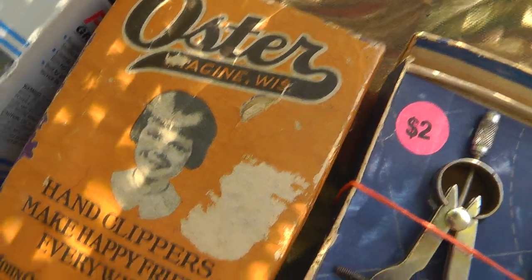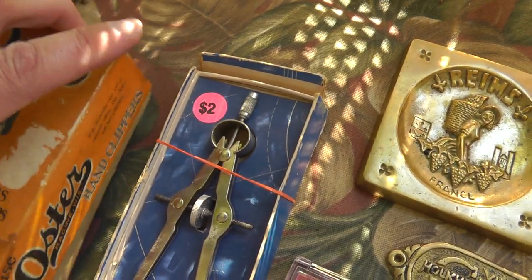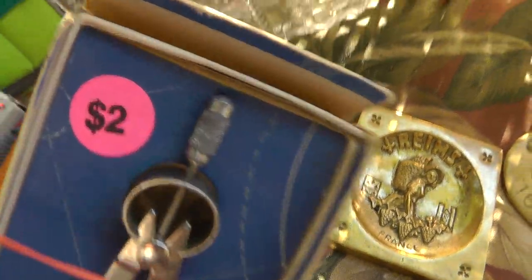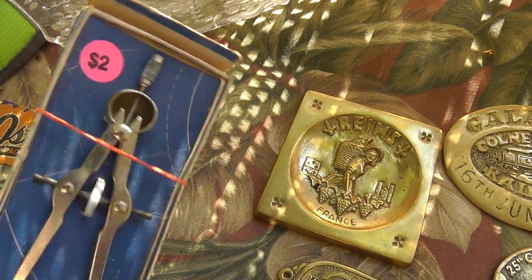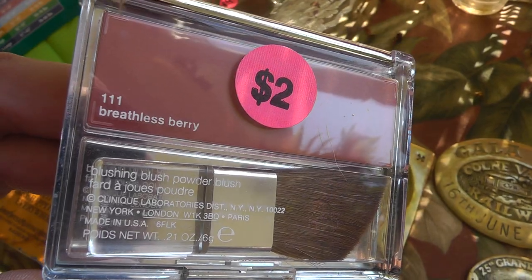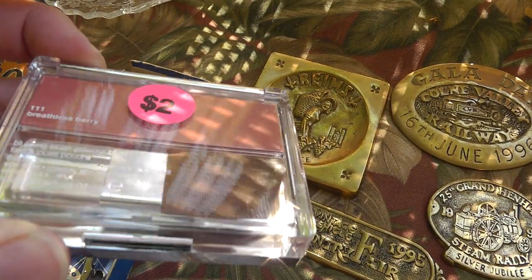Oster hair clippers, still in the box — pretty cool, five bucks on those. Drafting stuff always goes well, still in the new original box — two bucks. This was my wife's purchase: a Clinique makeup item. I know she buys this stuff and anything Clinique is not cheap. Two bucks, brand new.